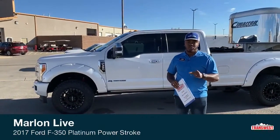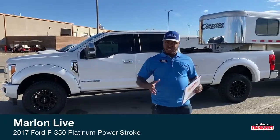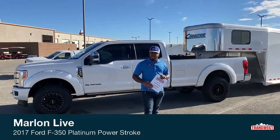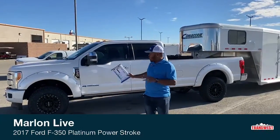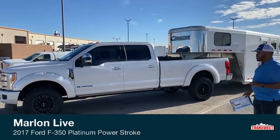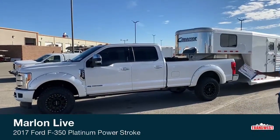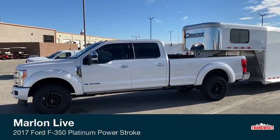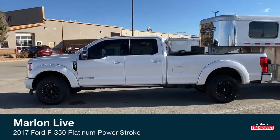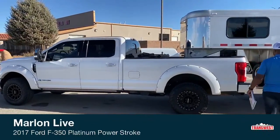Welcome to Transwest Truck Trailer RV here in Frederick, Colorado. Today, like Morgan said earlier when she brought you guys this Four Horse Cimarron Gooseneck Trailer, it's right now hooked up to this 2017 Ford F-350 Platinum Power Stroke Super Duty single wheel pickup. We're just going to take a quick look at this one, and we're going to start off at the back of the truck.